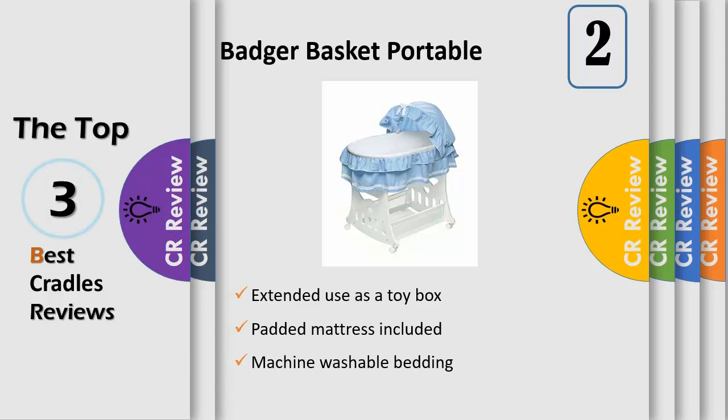Rounded corner pad. For use from birth until approximately 20 pounds (9 kilograms). Bassinet converts to a rocking cradle by flipping up the caster wheels. Handy mesh basket for storing sleeping and changing supplies. Bedding is machine-washable cotton and polyester cotton blend. Manufacturer warranty: 30 days parts.